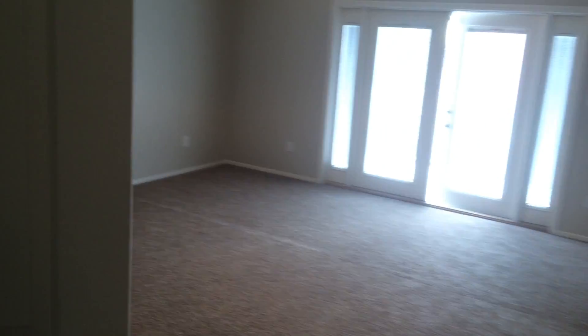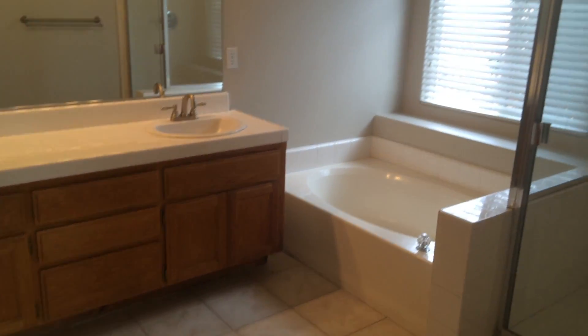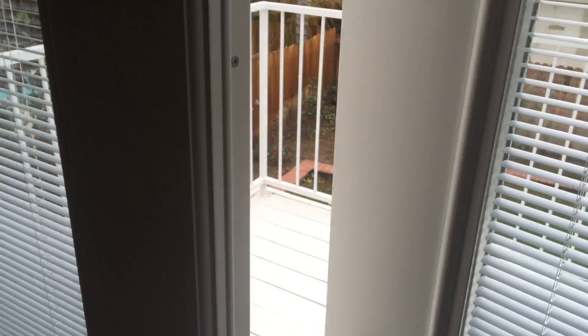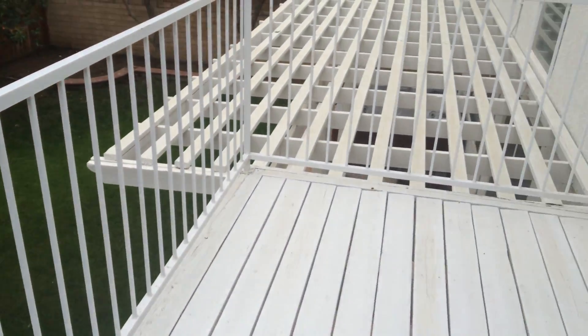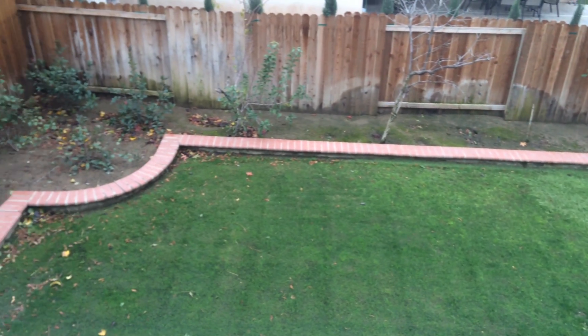And then the master bedroom. It has a good sized large closet. Here's the master bath with a soaking tub and a separate shower. The master also has a nice deck area.